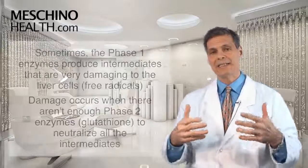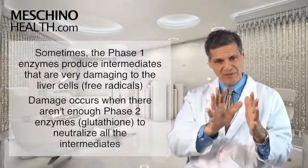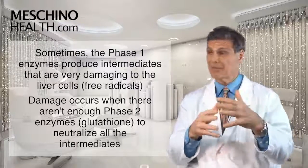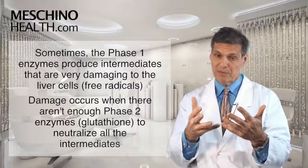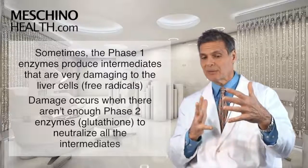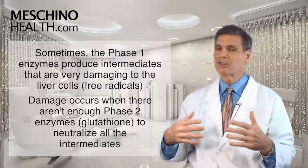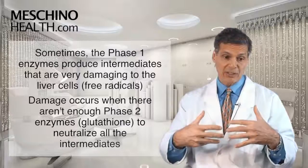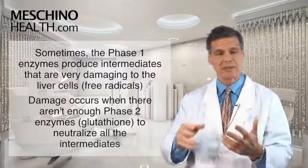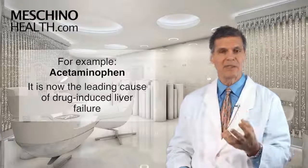Sometimes, in the case of acetaminophen, if you're taking it too regularly, the phase one enzymes work on it and produce an intermediate that is very damaging to liver cells and to the rest of the body, because it generates a lot of free radicals. The phase two enzyme glutathione has to step in, grab it, neutralize it, and make it water soluble so you can excrete it. If you have too many toxins or too much acetaminophen going through the liver, you produce more intermediates than the phase two enzymes can neutralize and you start doing significant damage. Acetaminophen is now the leading cause of drug-induced liver failure.